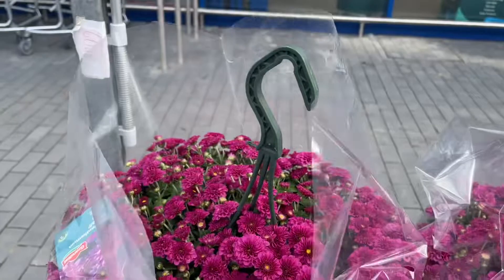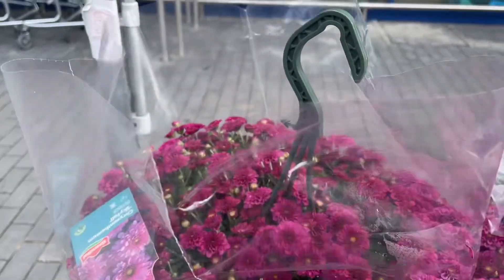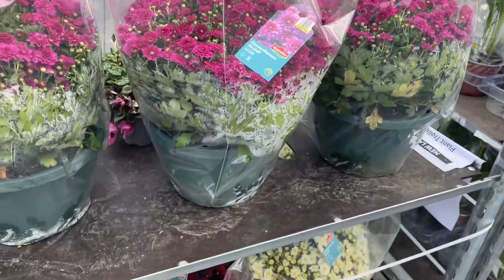So first up we have Clive's Amplenums at £6.99. Oh they look so beautiful — £6.99 for these. Such fantastic autumn colour, really love the shades.